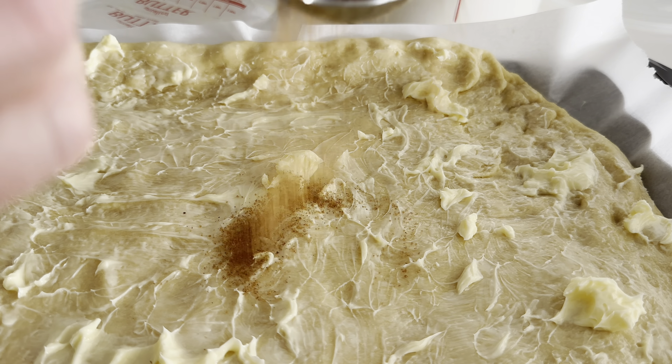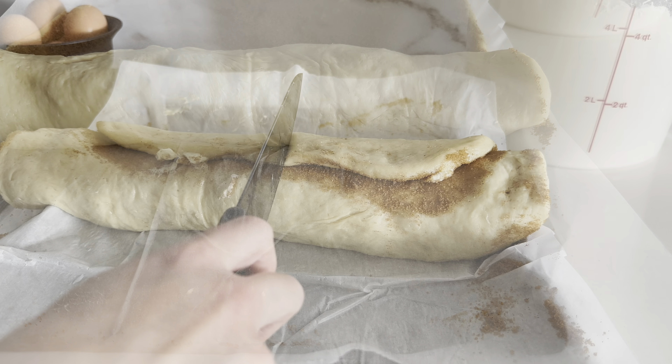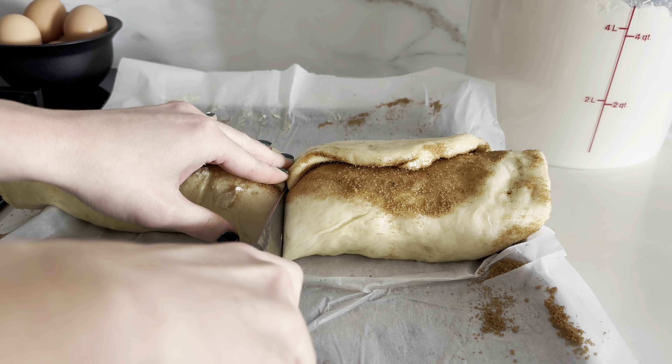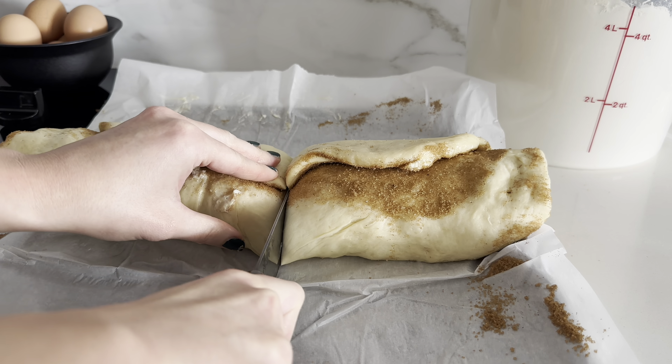I roll it up from the longer side — from the shorter horizontal part — as tightly as I can so there's more filling once it's baked. Then I use a kitchen knife to cut it. I divide it into 12 pieces, but you can do more if you want smaller cinnamon rolls.